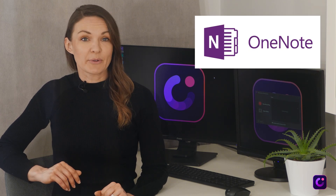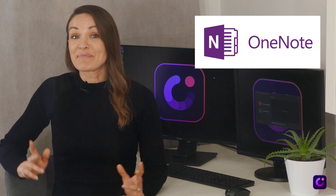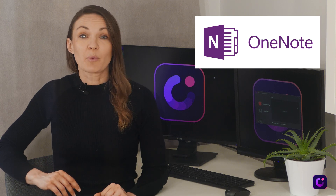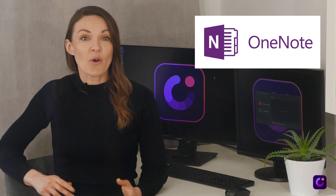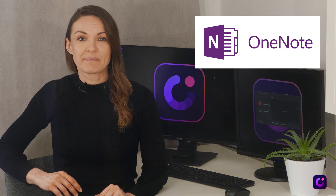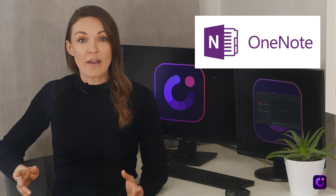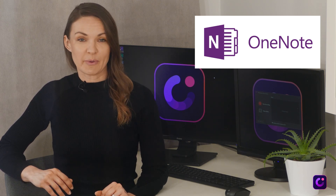Microsoft OneNote is an easy-to-use program, and it's free. OneNote is part of Microsoft Office and built to interact with Word and Excel. It's also available as an app for Android or iOS phones and the web. This program gives users the ability to take notes, draw images with a stylus, record audio notes, and share notes with others.